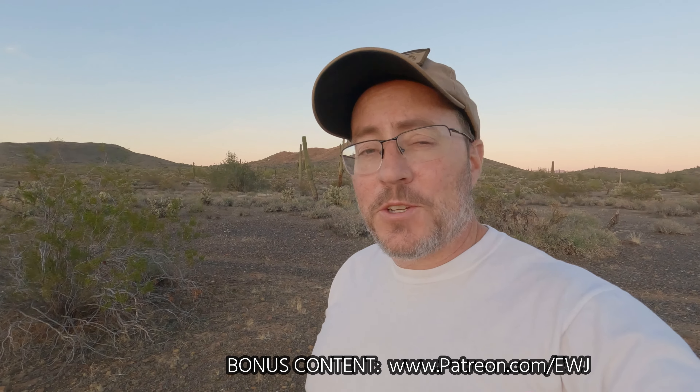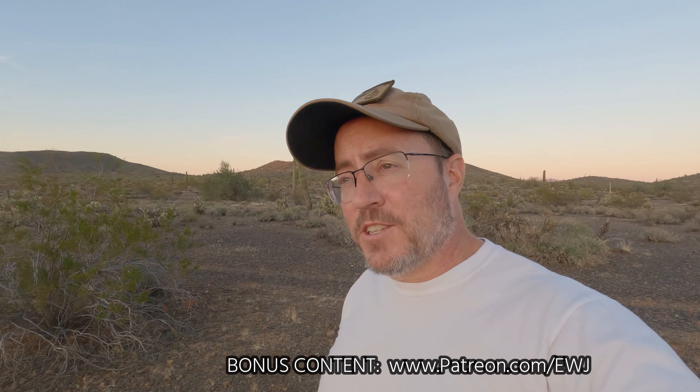Well, that's the last of the sunlight, so it's about time for me to start heading back to the Jeep. Thank you everybody for watching — really appreciate it. Check out my bonus content on Patreon at patreon.com/EWJ. Enjoy photography, enjoy your travels, and take care.